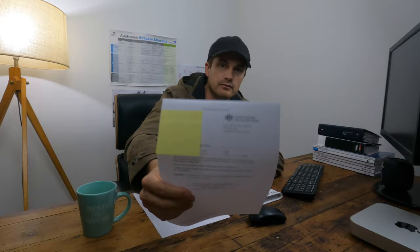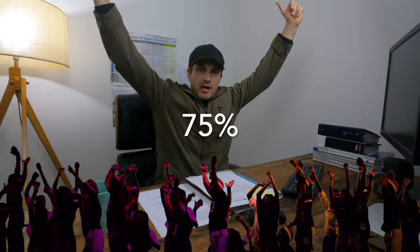So you probably want the result already — first attempt on aircraft general knowledge: 75%. It's a pass. Got to be happy with a pass.